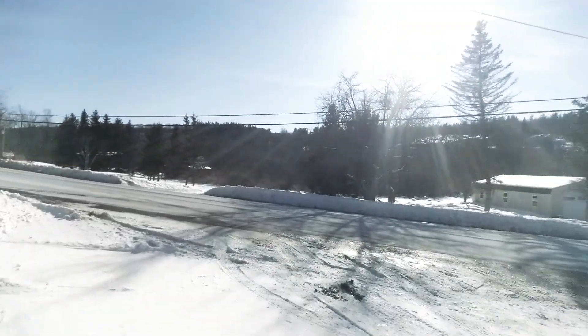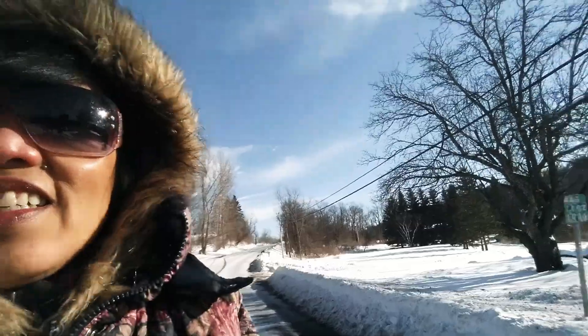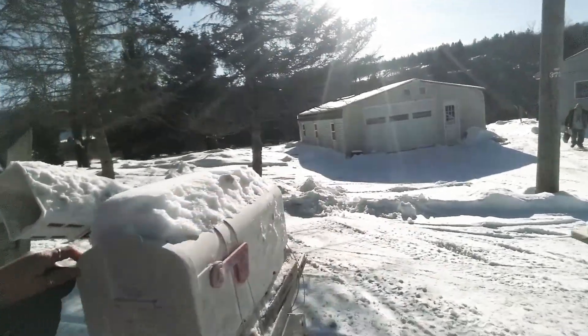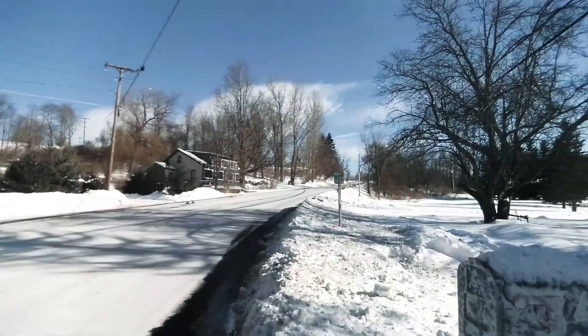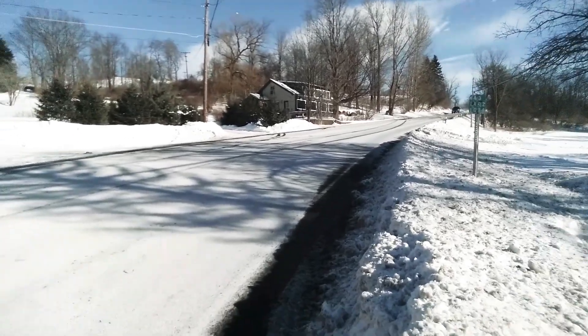Everything is clear. Hello, happy Friday! I'm gonna go check the mail — oh, there's nothing. So there's no mail today guys.